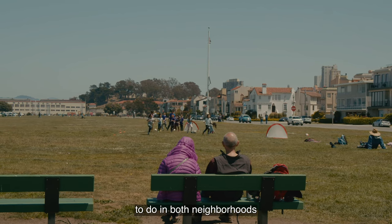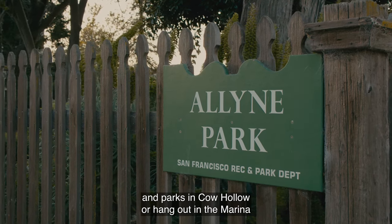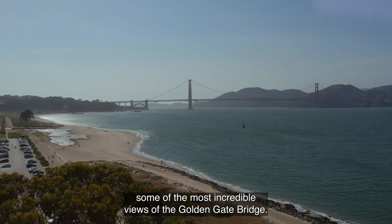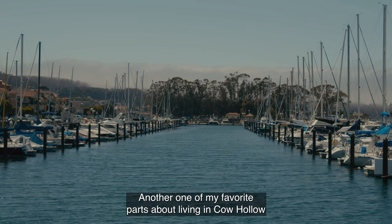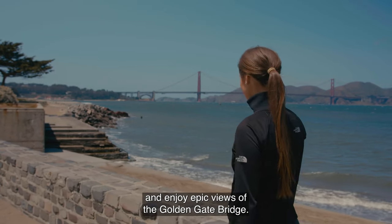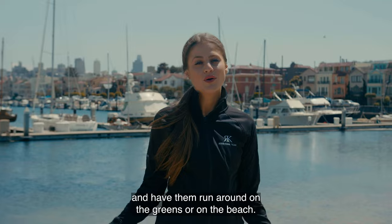There are many outdoor activities to do in both neighborhoods, which is what locals love about them. You can find some of the best outdoor spaces and parks in Cow Hollow, or hang out in the Marina, which offers its long stretch of boulevard along the water and leads to a beach where you can find some of the most incredible views of the Golden Gate Bridge. Another one of my favorite parts about living in Cow Hollow is my proximity to the Marina. I can enjoy my morning coffee as I walk along Marina Boulevard and enjoy epic views of the Golden Gate Bridge. On weekends, I often like to come to Fort Mason with my friends or other animal lovers who bring their dogs and have them run around on the greens or on the beach.